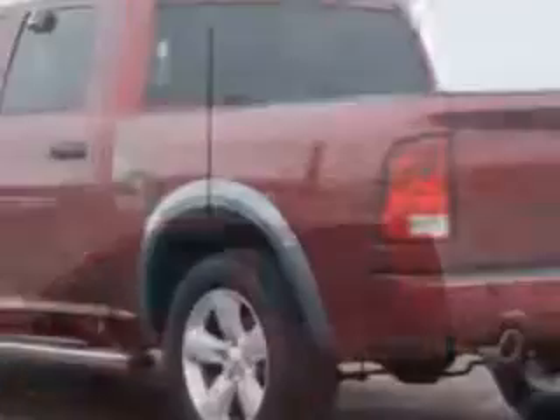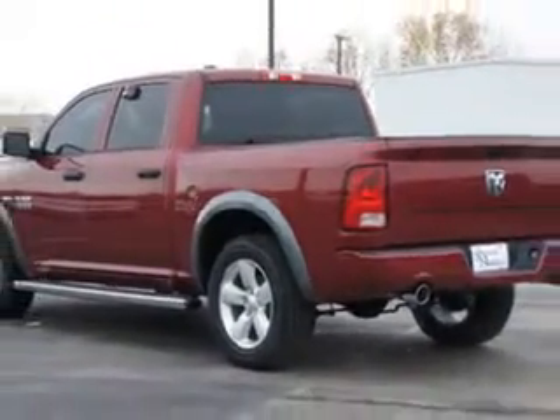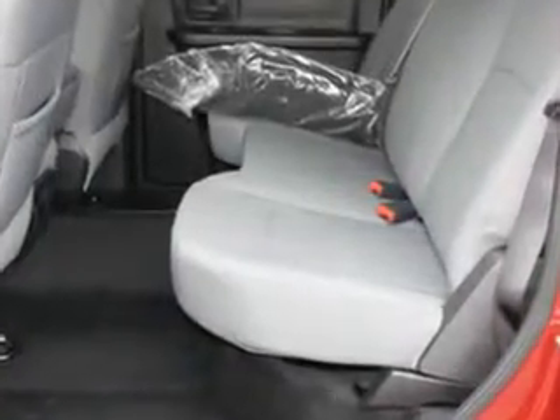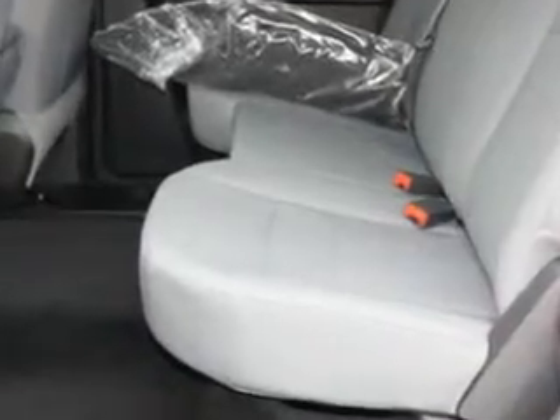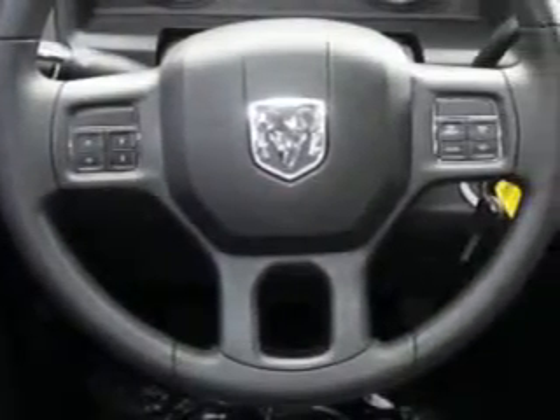Enjoy this utility truck with features like halogen headlights, traction control with trailer sway control, removable tailgate, heated exterior mirrors, trailer wiring, braking and hill start assist, electronic brake force distribution, engine immobilizer, front fog lights, rolling code security, and much more.